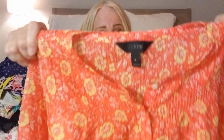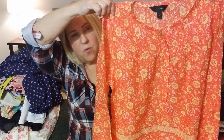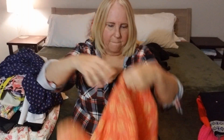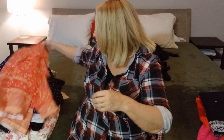Guess who? J.Crew! This is the Voile Floral Popover — V-O-I-L-E — and it weighs nothing. It is so light and so pretty. I love all the stitching detail. It's just gorgeous, someone's going to love it. Size 4. I'll probably list it for $30 and hope to get $20 or $25 for it.